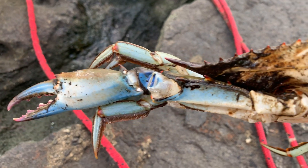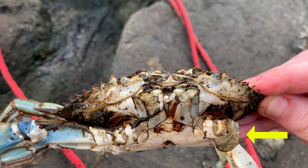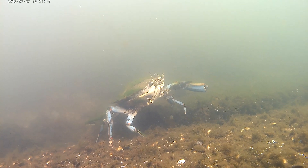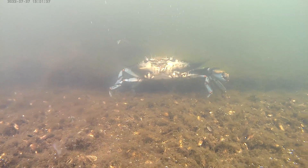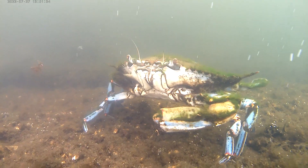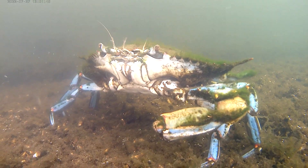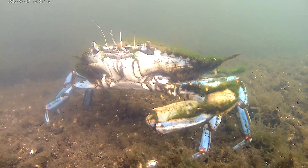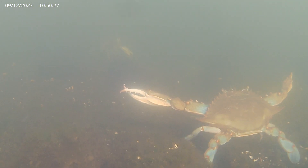This crab has a limb that has almost grown back. The new shell can be seen coming out of the old one. Sometimes, when the new claw grows back, it can be slightly deformed.